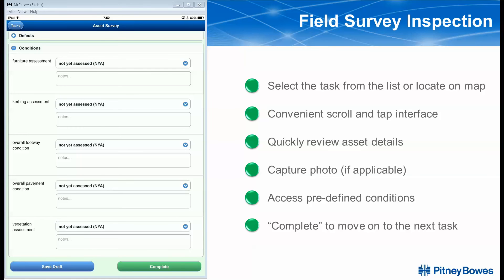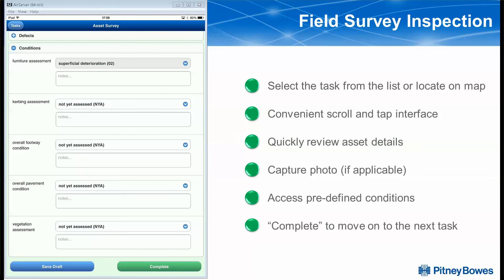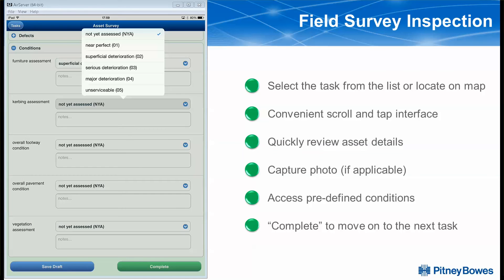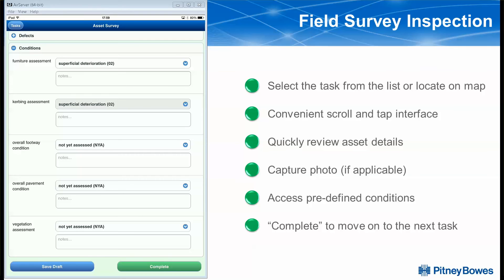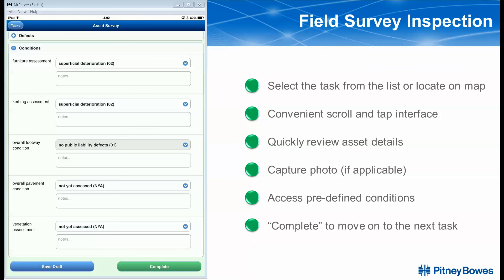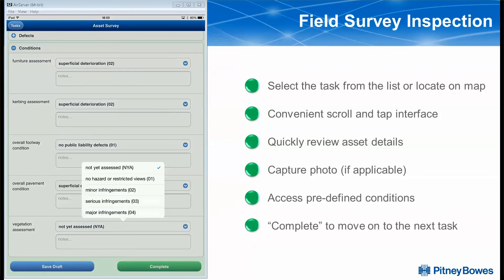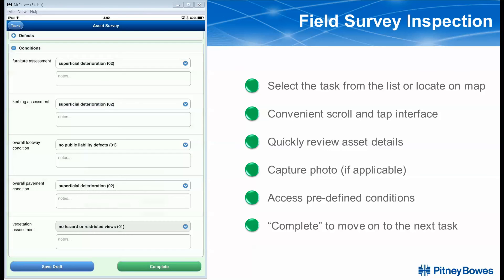From the condition framework for which we want to inspect — in this case, the condition of our street furniture along this stretch of pavement to our curbing, and overall footway condition, pavement condition, and vegetation assessment — as we do this, you'll notice we can go through and tap, touch, and select to make it quick and accurate for our end users.